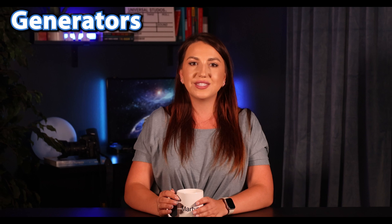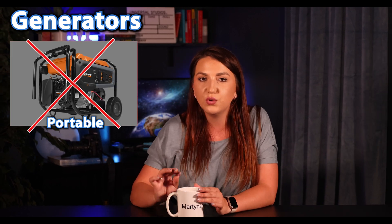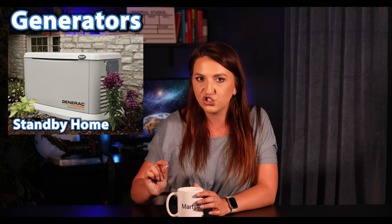Tesla basically discouraged using anything but their own product. As far as generators, Tesla does not support portable generators, but you can pair it with a standby generator — it's more of a backup-to-a-backup setup. They won't work together at the same time, but the generator can work if the batteries are dead.